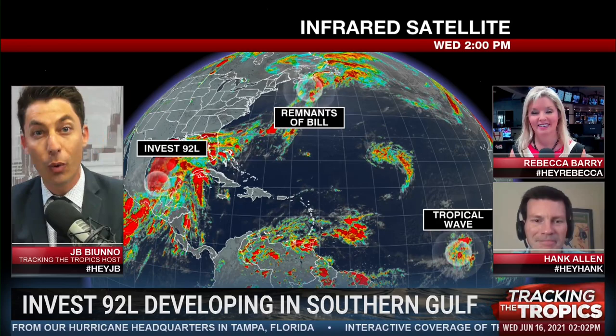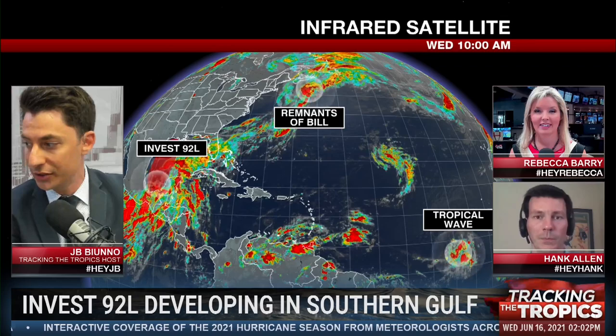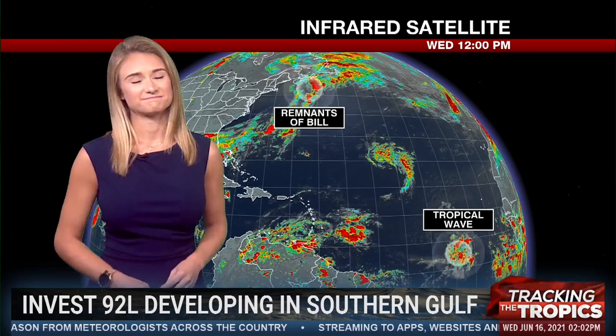So glad to have meteorologists Rebecca Barry and Hank Allen from WGNO in New Orleans joining us on the right side of your screen. If you haven't been with us before, a quick explanation of how this works. We're going to start looking right now in the Facebook Live comment section for your questions. Hashtag HeyRebecca, hashtag HeyHank, hashtag HeyJB, or hashtag HeyAmanda for meteorologist Amanda Holley standing by with the very latest.